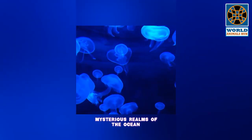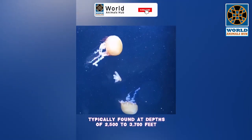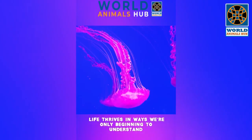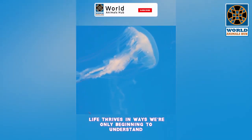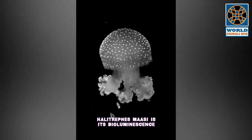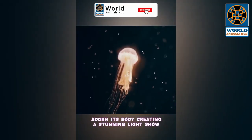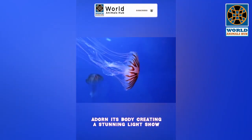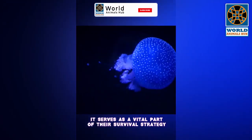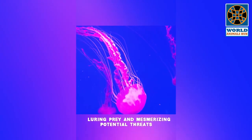The Halitrephes Mossy resides in the dark mysterious realms of the ocean, typically found at depths of 2,500 to 3,700 feet. At these extreme pressures and low temperatures, life thrives in ways we're only beginning to understand. One of the most enchanting aspects is its bioluminescence — special light-producing cells called photophores adorn its body, creating a stunning light show that lures prey and mesmerizes potential threats.